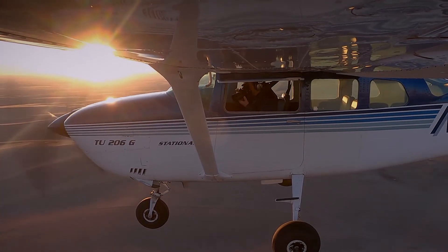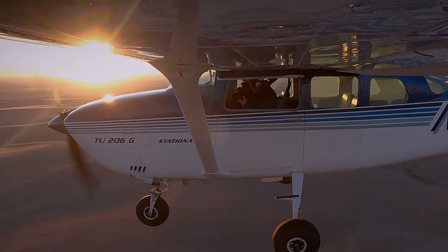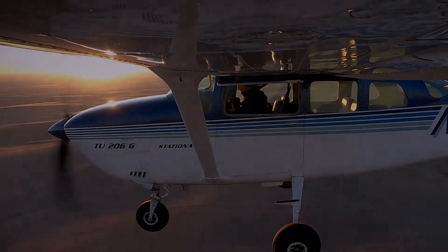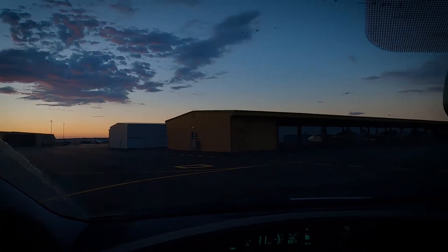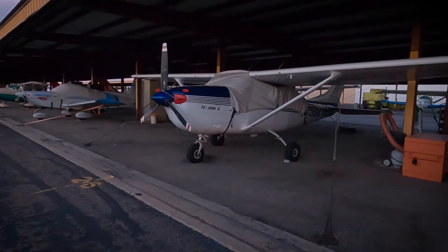Hi, this is Evan Anderman, and in this video I want to share with you my process for taking photographs from my airplane. I keep my Cessna 206 at Centennial Airport just south of Denver because it's a good jumping off point to easily reach much of Colorado.